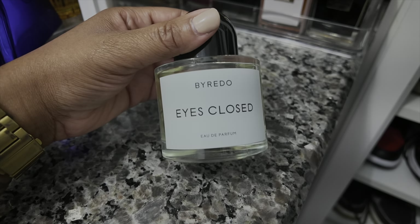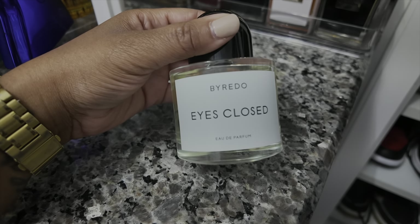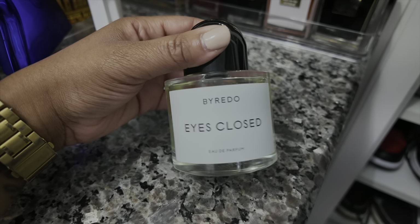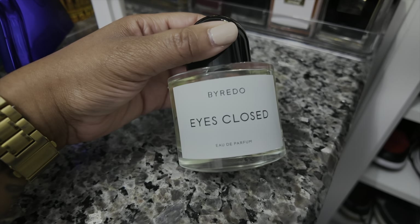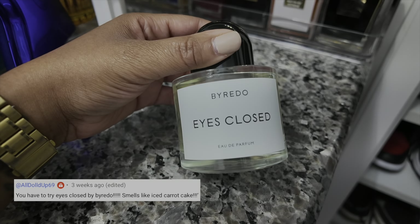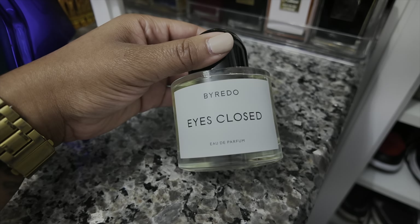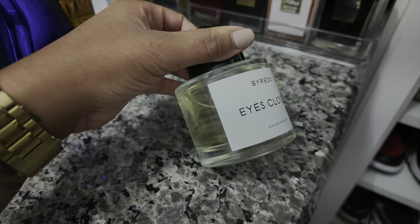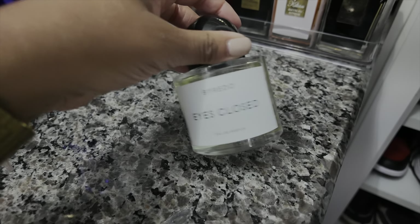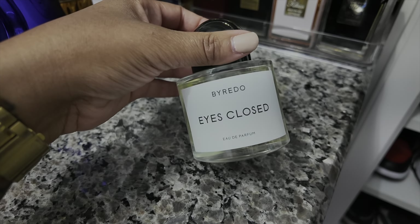Hey y'all, happy Monday. Today I am wearing Eyes Closed by Barreto. This is actually my first time wearing this — it was influenced by one of you all in the comments who told me this smells like carrot cake, and I came across it on a deal with a gift card. It's a sweet, spicy, gourmand-leaning fragrance and it's warm. That's all I really have to say about it right now because it's my first time wearing it.